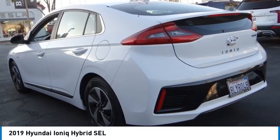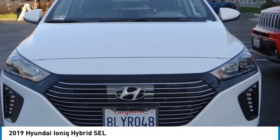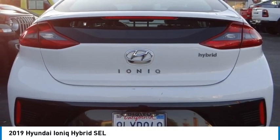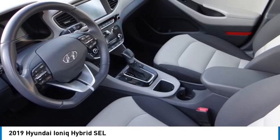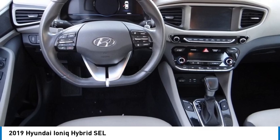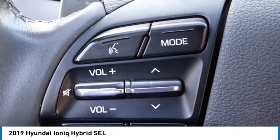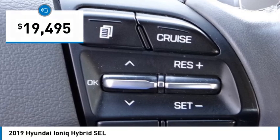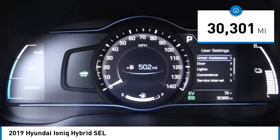You are going to love the 2019 IONIQ Hybrid. The sleek looking Hyundai IONIQ Hybrid offers a nice quiet ride while providing ample comfort. The IONIQ was built with efficiency in mind, but it will still give you a sporty driving experience and is priced below $20,000. This vehicle has less than 35,000 miles.